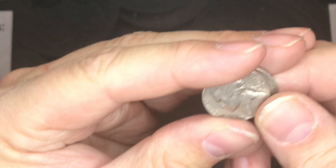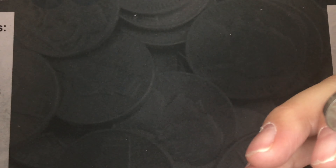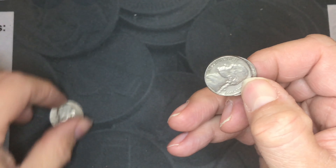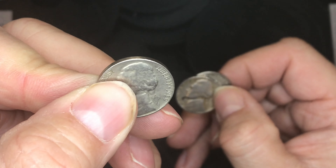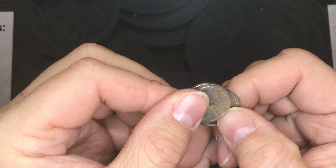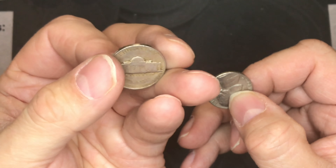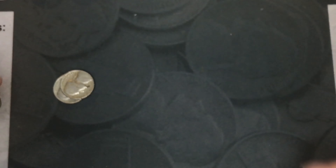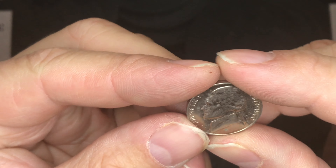On to the 1950s — we found four of these. We found a 1959, another 1959, a 1951, and another 1959 in that box. We also found a great looking 1960.